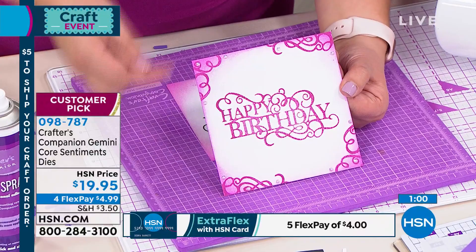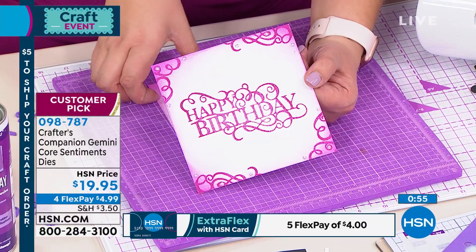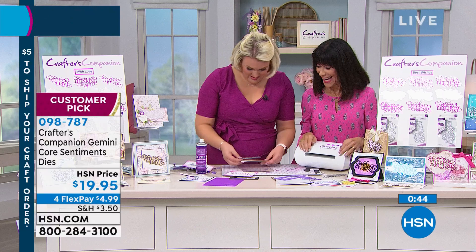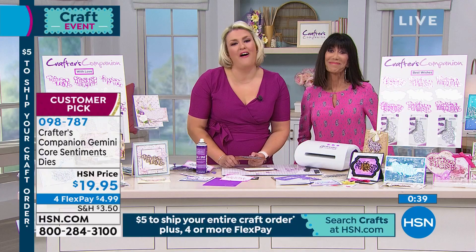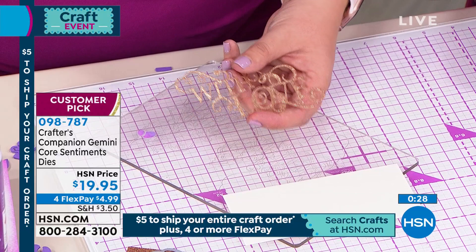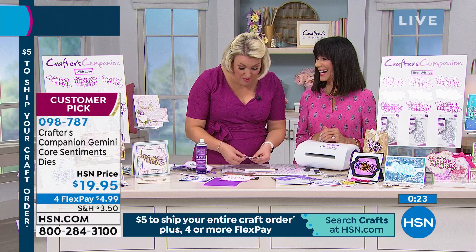Don't forget, if you want to save even more money, use the HSN card. For our birthday month only, we're giving you $25 you can spend on anything — search hsn.com or call 1-800-695-1418. Now, one of my favourite die sets ever. This was due to launch last year — we previewed it on our Facebook group, Fans of Crafters Companion on HSN, and it sold out before we even got a chance to put it on the show!